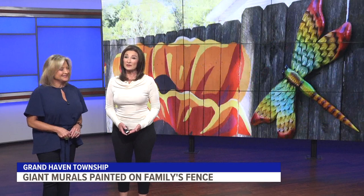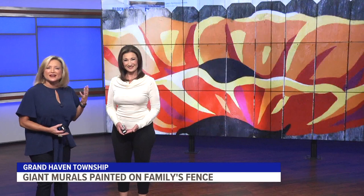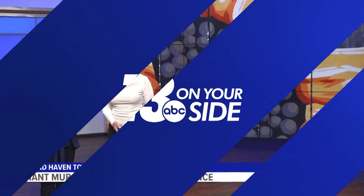And now to a little feel-good story for your Monday out of Ottawa County. A mother only gets a visit from her daughter every few years, but when they're together, they create beautiful, life-size art that will last a lifetime. Keely Loverne has that story from Grand Haven.